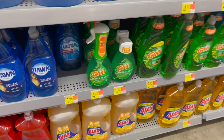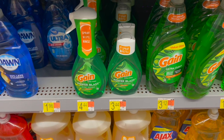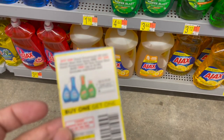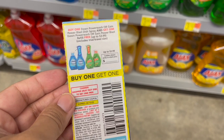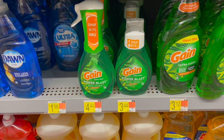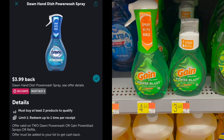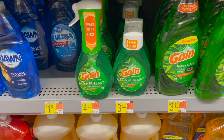The deal on the Gain Power Blast Spray just got even better with an Ibotta rebate. Pick up one spray bottle at $4.44 and a refill at $3.44. Use the BOGO P&G coupon to take off the refill ($3.44), leaving you to pay just $4.44 in store. Submit to Ibotta for $3.99 back on both, making two items just $0.45.